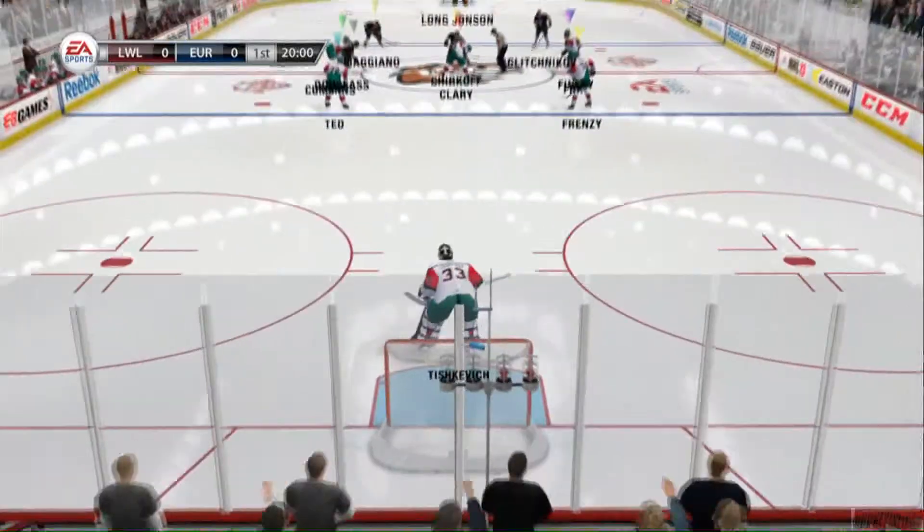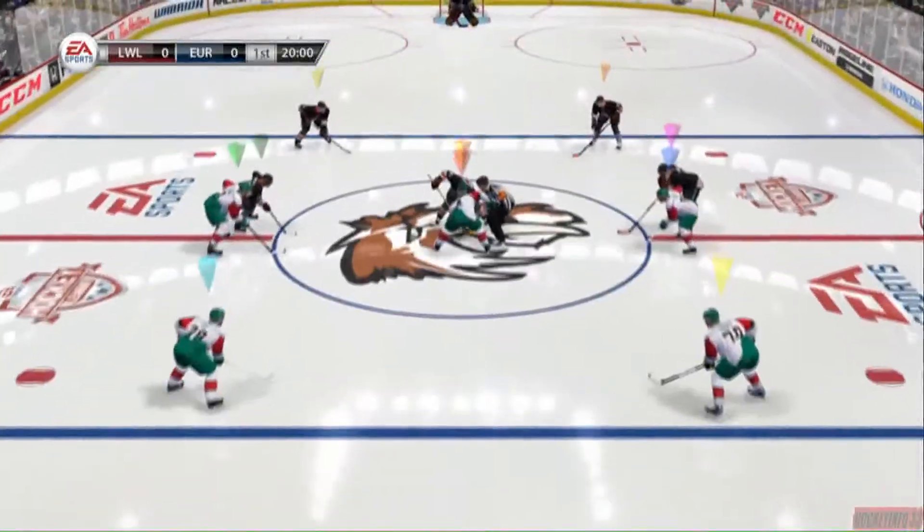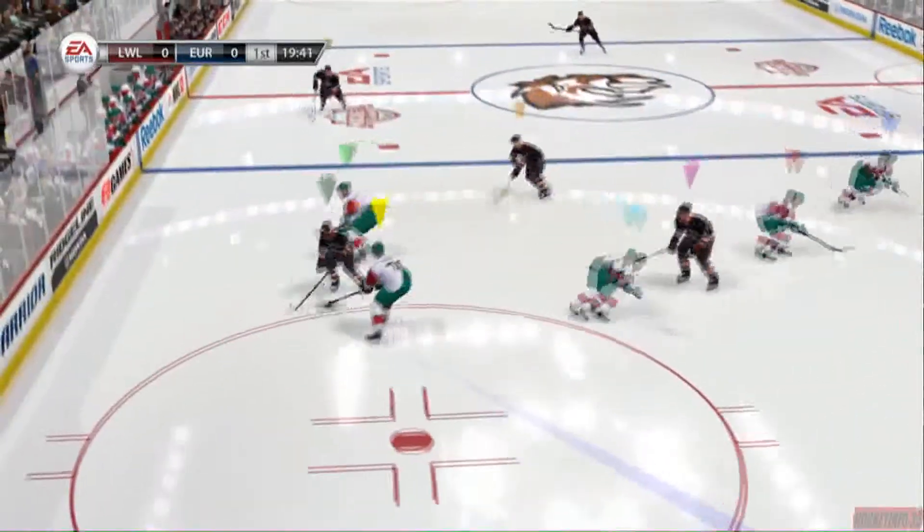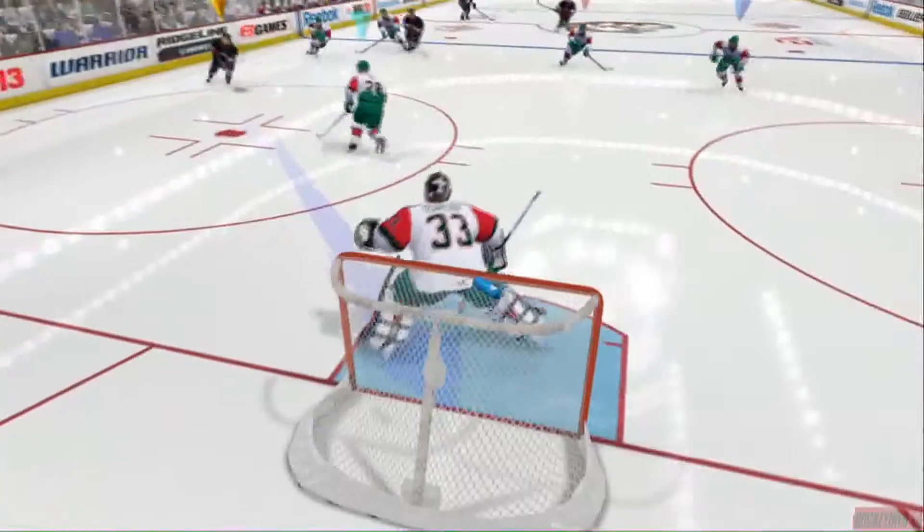We welcome all of you in as we get set for another hockey match. We'll see what we're going to have in front of us tonight. Gary, I think it's going to be a good battle. These teams like to go at one another. Let's fasten our seatbelts and get ready to go.